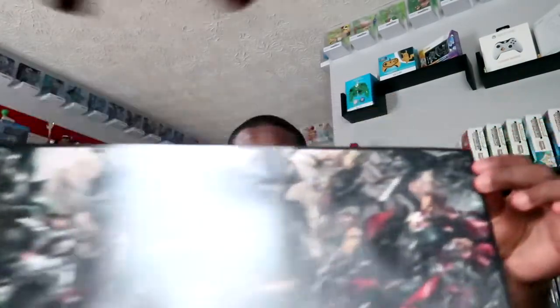I just want to start off by saying that this poster is pretty amazing, pretty cool. This Injustice poster is really nice. Spoiler alert, that's one of the games.